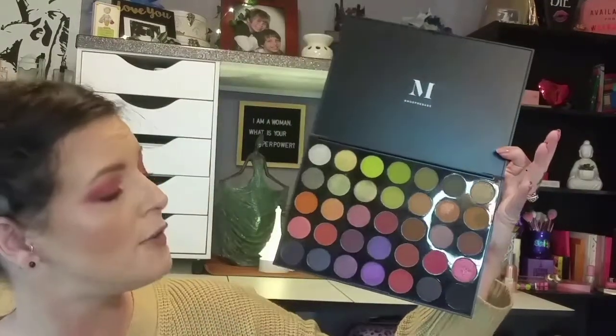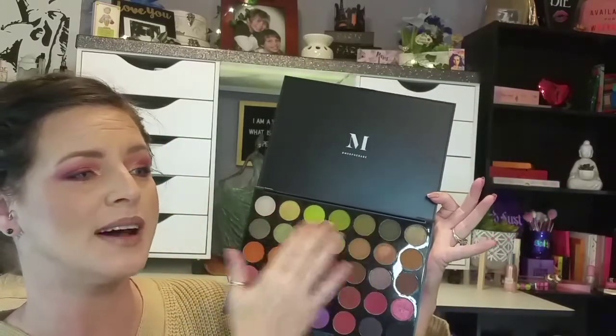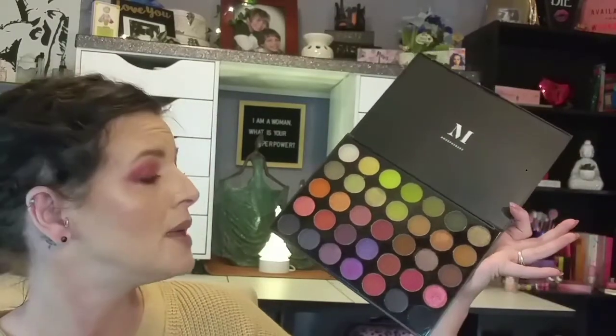My next one is another Morphe palette, but this one is the 35M, the Boss Mood palette. I love this palette for the greens. It is also a stunning fall palette with your burnt oranges and your browns, some cranberry colors, some purple, and then your rows of greens — olive green, military green, bright green. You have some green shimmers. This is a fun palette, very much fun to use all the way around. Morphe shadows blend very easily. If you're new or a beginner to makeup, I would totally recommend this palette. It also retails for $25.